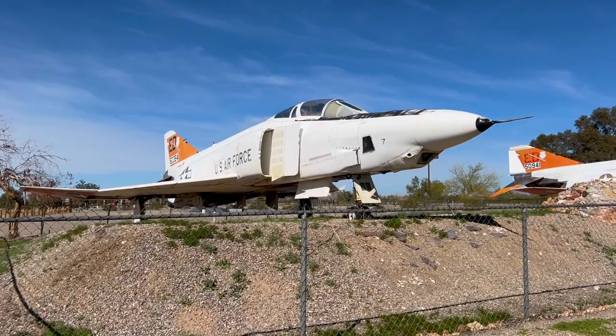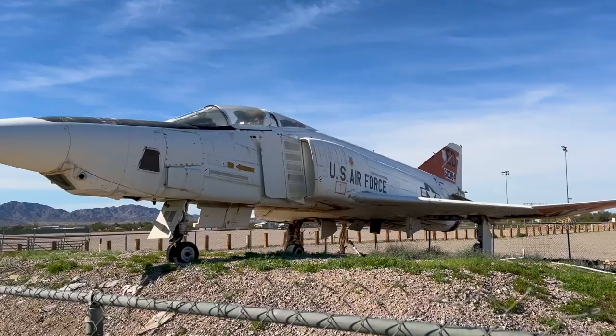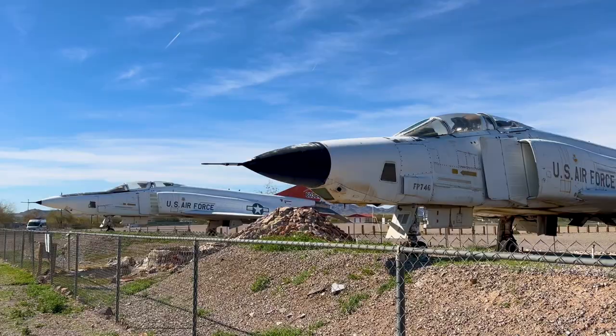We are here at the Quartzsite Park where they did the RTR, and there's something here I didn't show you when I was here last time that I think is pretty cool. Here at the Quartzsite City Park, they not only have one fighter jet, but they have two fighter jets. I think this is pretty cool that they have these here — it's a small town, but the fact that they have these here is really, really cool.